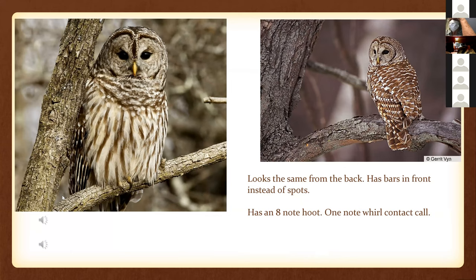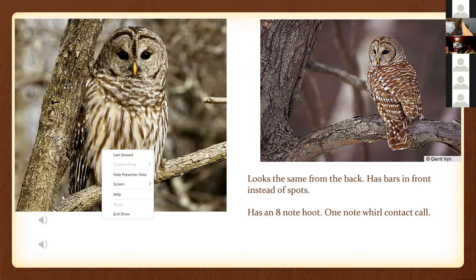Here are some more pictures. I do a little animal rehab work with Shasta Wildlife Rescue and Rehabilitation. I got a call about an owl once — from the back, barred owls look almost exactly like a spotted owl, but from the front you can see it has bars, not spots. And for those willing to be patient, I can play the barred owl hoot. Their four-note call is 'who cooks for you, who cooks for you all' — quite different and noisier than the spotted owl hoot.